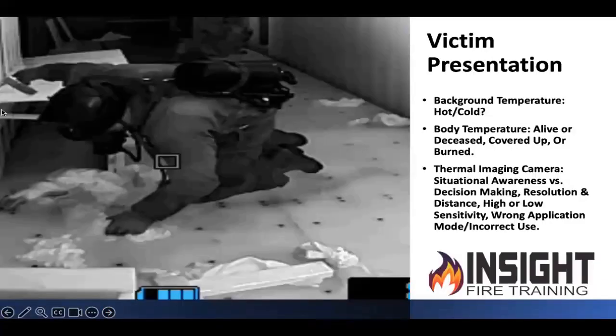Victim presentation is probably one of the biggest concerns and misconceptions I hear from firefighters: 'We didn't see the victim. We want a camera that's going to allow us to see the victim.' Well, first of all, we train incorrectly. We use artificial smoke and we heat up victims. That's not how a person is going to present in a fire.